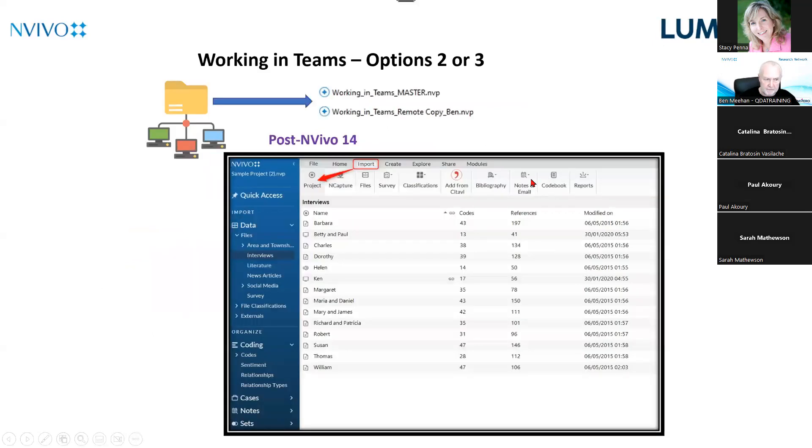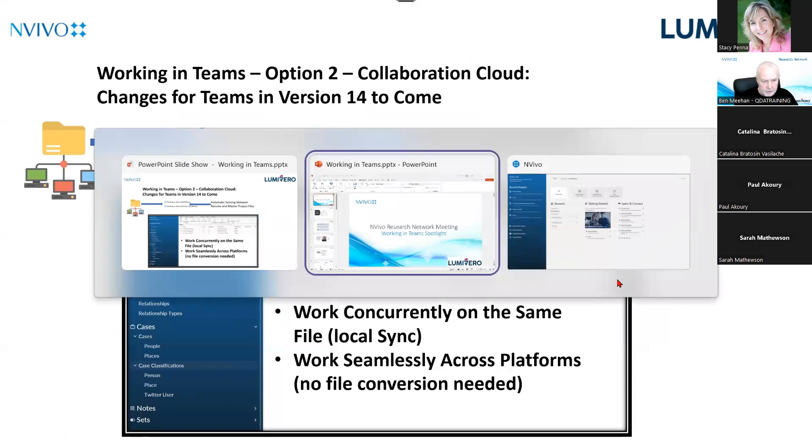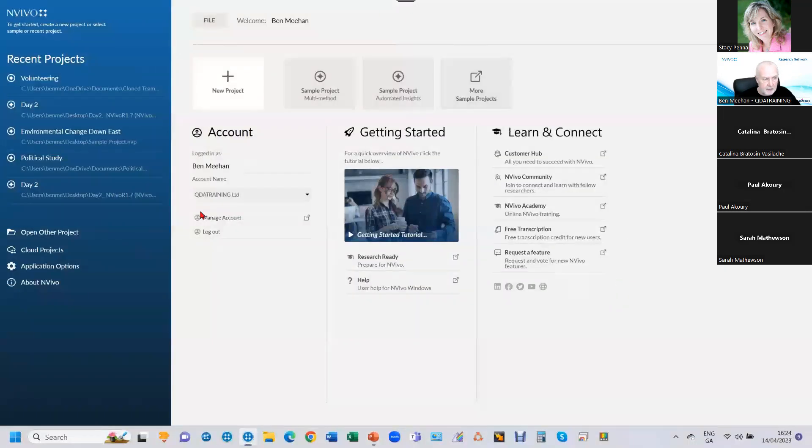But now with NVivo 14, whereas before I would have had to import your project into mine, check for duplicate files, and then archive your file — that process is gone. I'm going to switch over to the software now and show you how this works in the real world. On your screen is NVivo 14 — it looks the same as the previous version. I'm on the welcome screen with no project open.